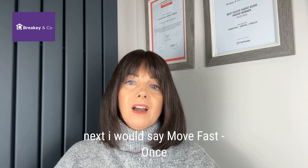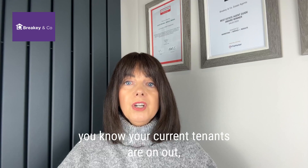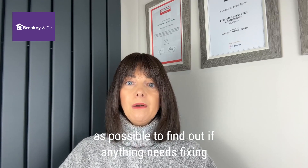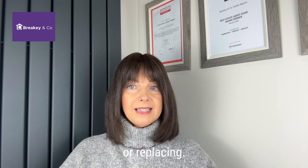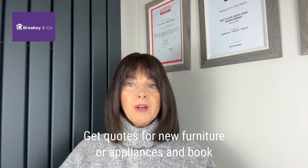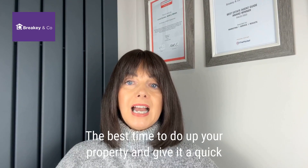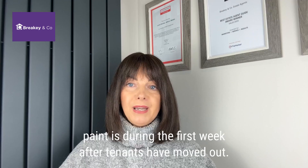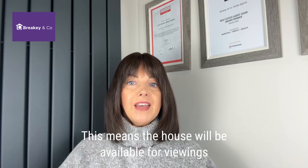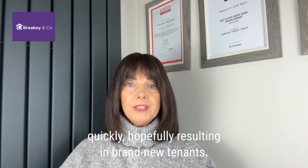Next, I would say move fast. Once you know your current tenants are planning on moving out, try and visit your property as soon as physically possible to find out if anything needs fixing or replacing. Get quotes for any new furniture or appliances and book contractors to carry out any work needed as soon as you can. The best time to do up your property and give it a quick lick of paint is during the first week after the tenants have moved out. This means the house will be available for viewings very quickly, hopefully resulting in a brand new tenant.